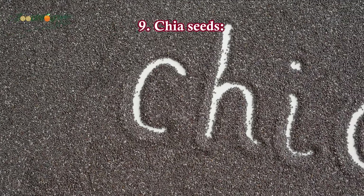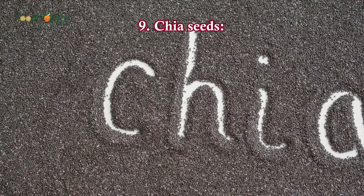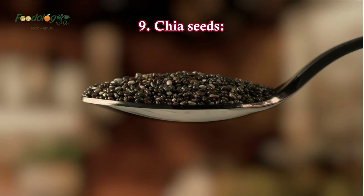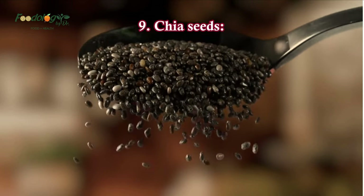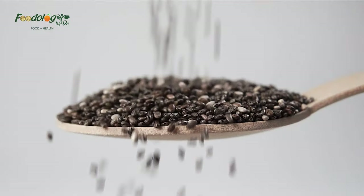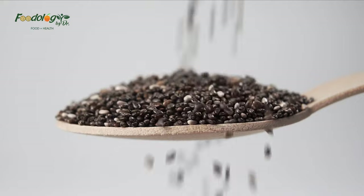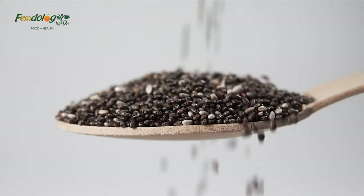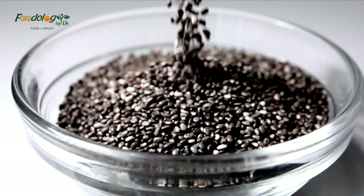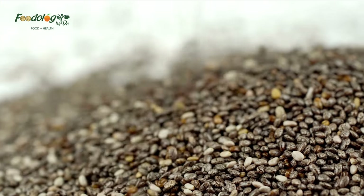9. Chia seeds. Eating chia seeds may benefit blood sugar regulation. Some studies link chia seed consumption to reductions in blood sugar levels and improvements in insulin sensitivity. A 2020 review of 17 animal studies concluded that chia seeds might help improve insulin sensitivity and blood sugar regulation and potentially reduce disease risk, including the risk of diabetes.